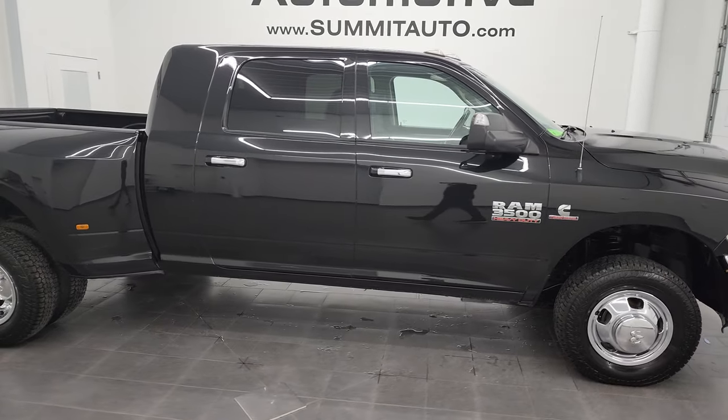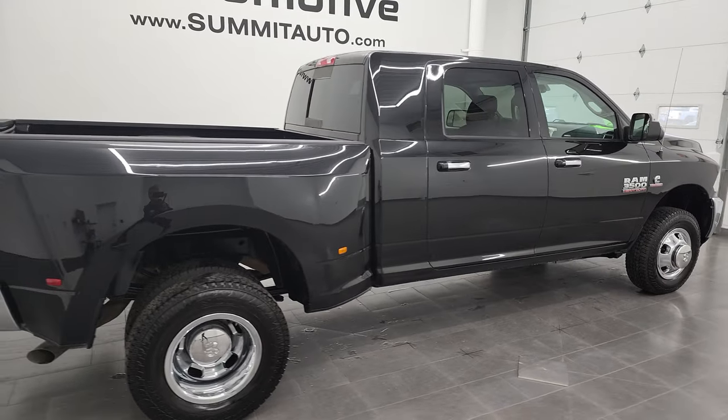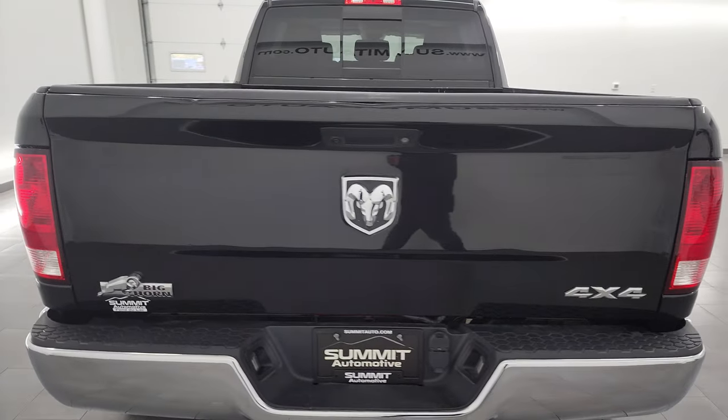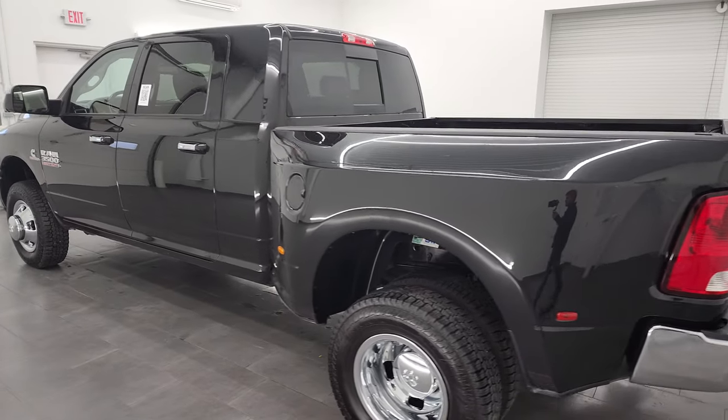Hey, this is Brett, and this 2018 Ram 3500 Mega Cab Short Box Dual Rewheel is stock number 13251Z. I am here at Summit Automotive in Fond du Lac, Wisconsin, your new and used heavy-duty truck and Ram headquarters.